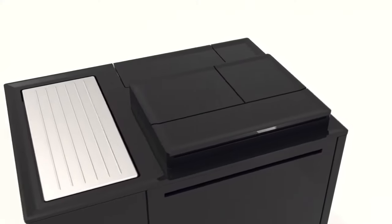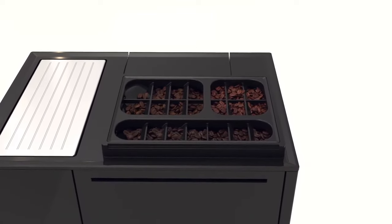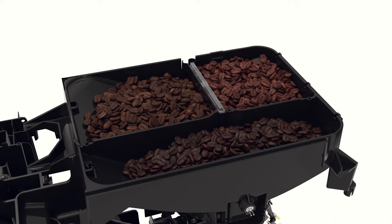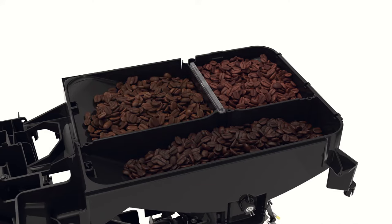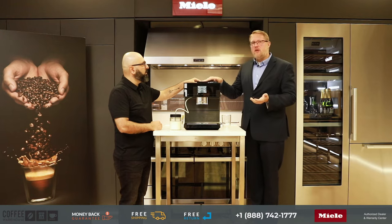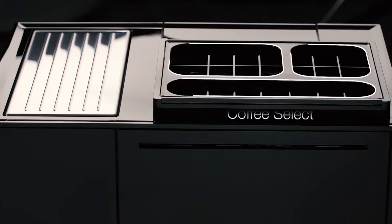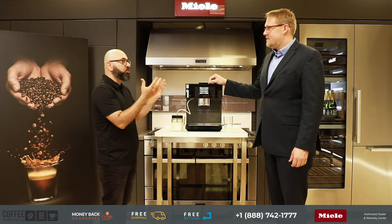The different bean hoppers are actually different sizes, because there are going to be drinks you primarily drink and some that are more occasional. So there's no reason to have the same capacity for all of them — you'll have a bigger one for regular drinking and then smaller ones for the more unique situations. You can always have the right bean for the kind of coffee you make.